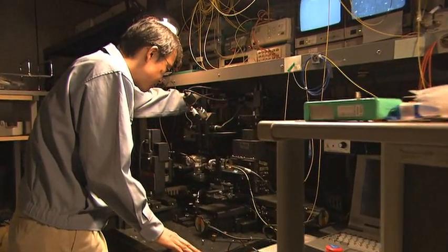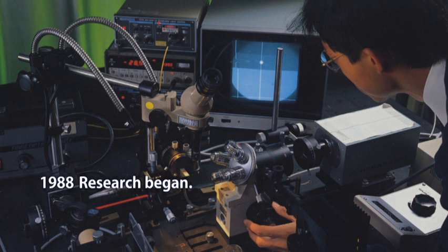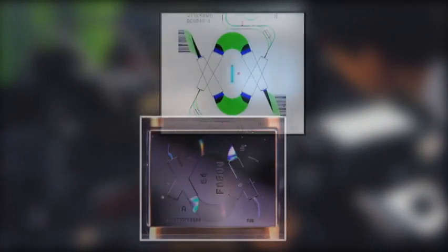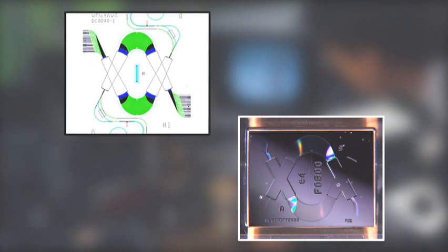NTT Photonics Laboratory is the world leader in research and development of AWG. AWG research began in 1988. The basic concept was established in 1991. Then, in 1994, the first AWG-based WDM system was created. Soon after, the AWG was commercialized as a key device, enabling large increases in communications network capacity, and has since rapidly spread throughout the world.